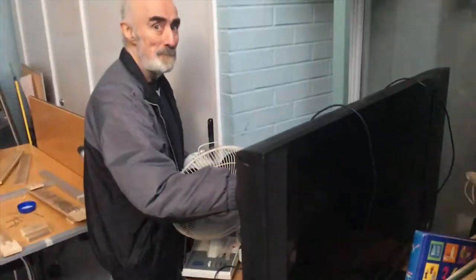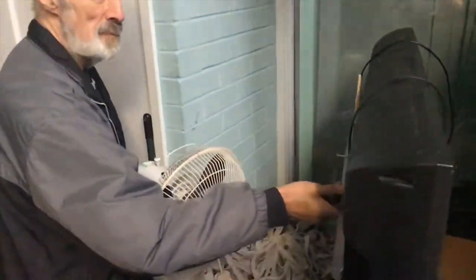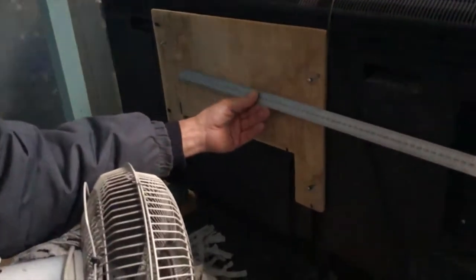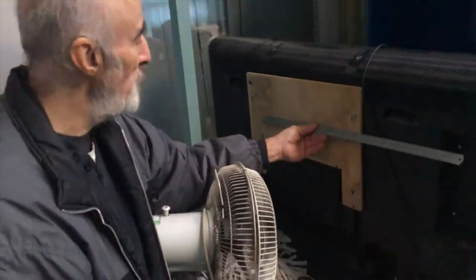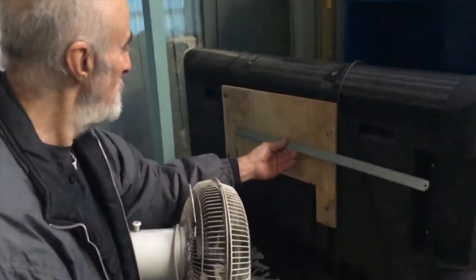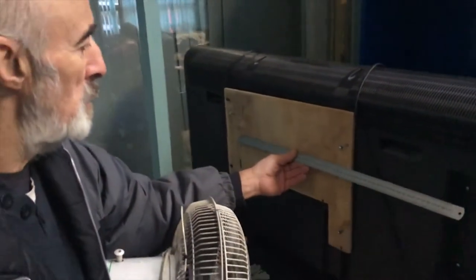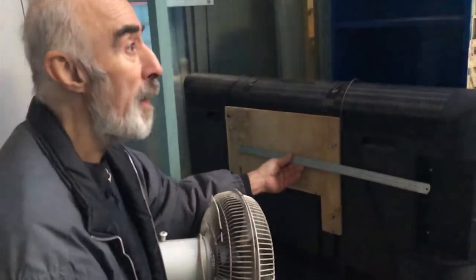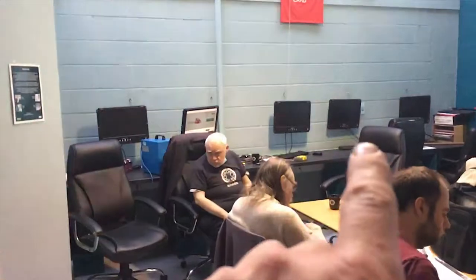We're going to get this screen up on the wall and then we can talk to people by Skype or whatever who are at home. Ray's just sorting out a system to safely support it onto the wall — we'll put it over there.